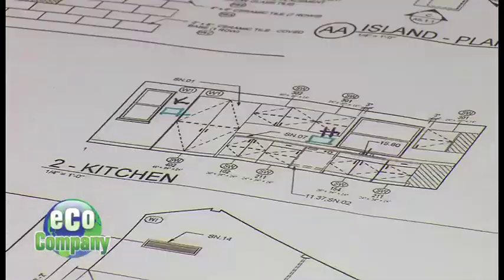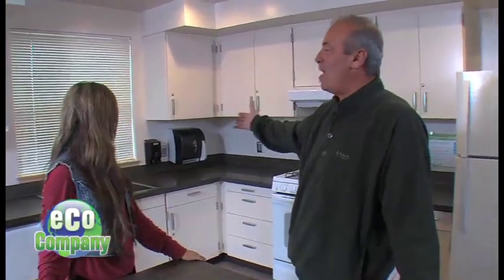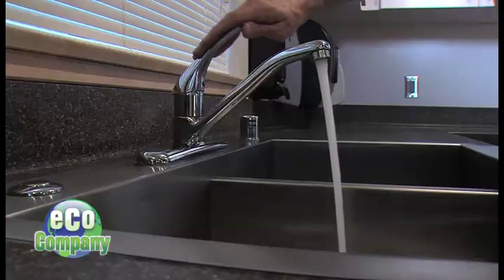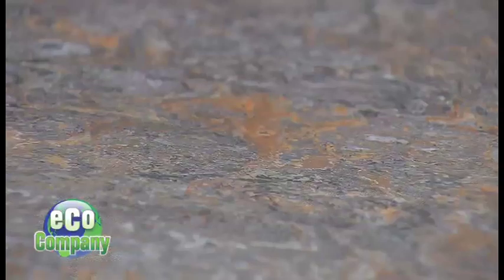As a Green Building Council LEED Platinum Certified House, every detail is a lesson in sustainability and saving energy. In the kitchen, the water-efficient features include a dishwasher and faucet that use less water. The flooring is linoleum — a product made from linseed oils that lasts forever and is very sustainable.